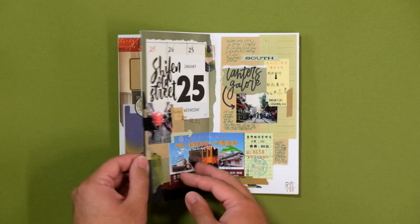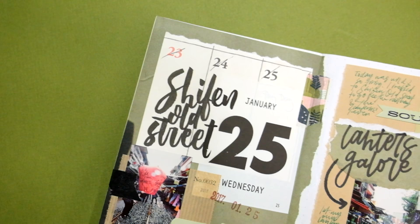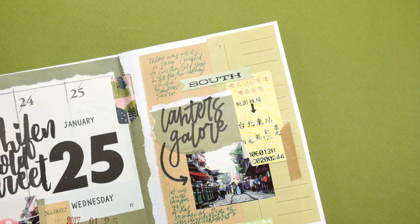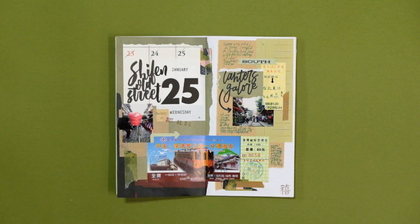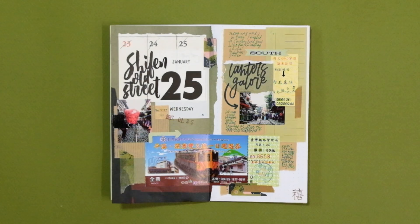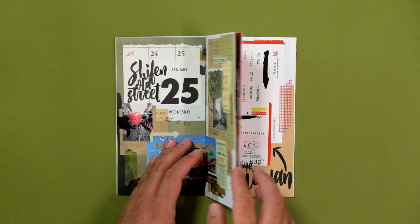On the 25th, I went on a day trip to Shifen Old Street, which is similar to Jiufen but a little further — an old village famous for train tracks that pass right through it. A lot of people come to Shifen to release lanterns, and I actually released a lantern for myself and my family. You're allowed to write four wishes on them, and I chose a red lantern to keep it classic — it was a really memorable experience. Since my train ticket was green, I decided to create an all-green spread, using photos I took at Shifen as the main elements, along with a few bus tickets and brush lettering for the titles.